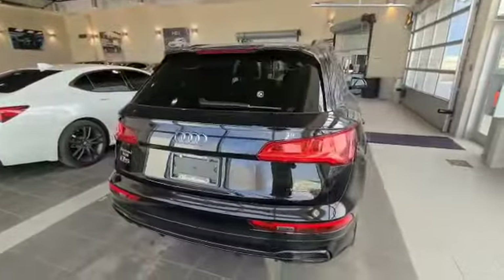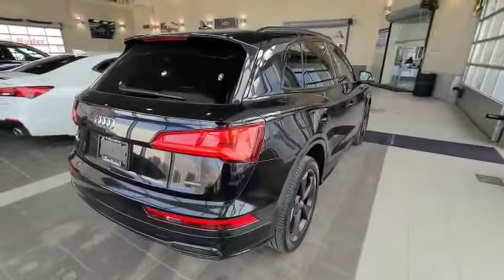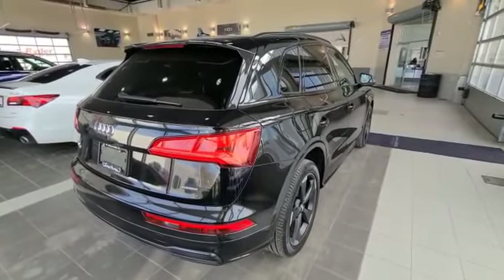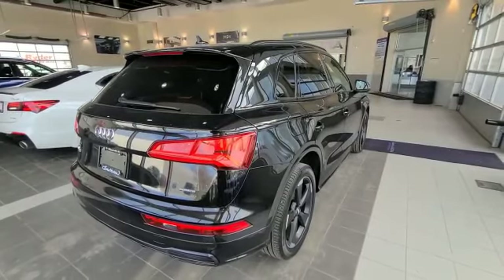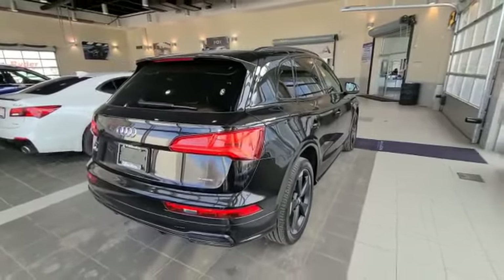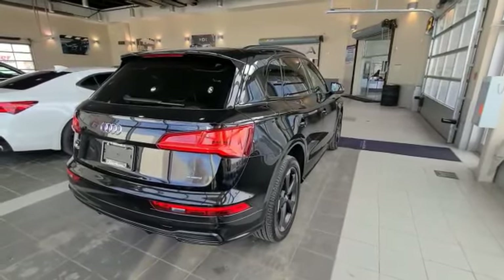Thank you so much, Clive, for your inquiry on this 2019 Audi Q5 Technique S line. It's in absolute fantastic condition — no accidents, one owner, low kilometers. Please get back to us at 780-989-8888 to come in and see this in person. Once again, my name is Darby — have a great day.